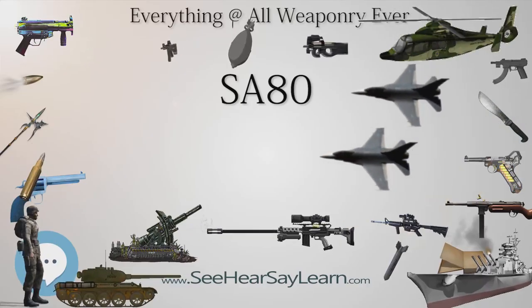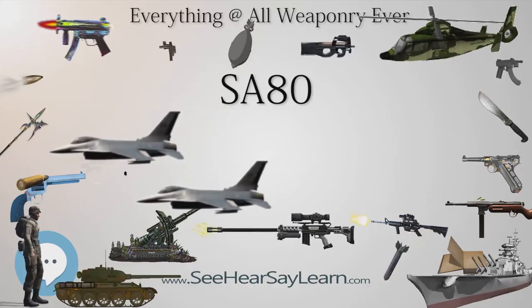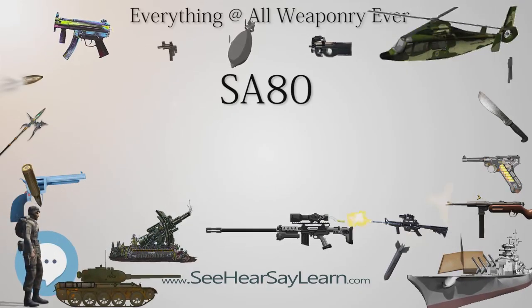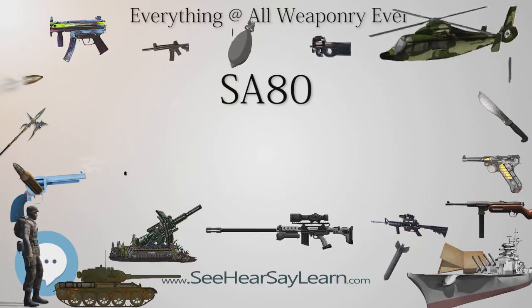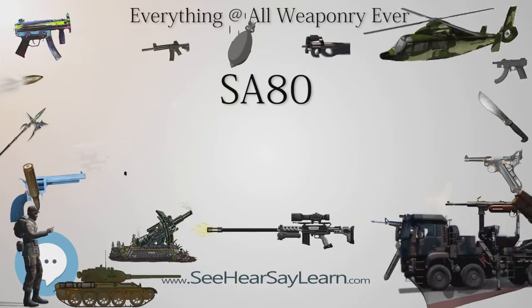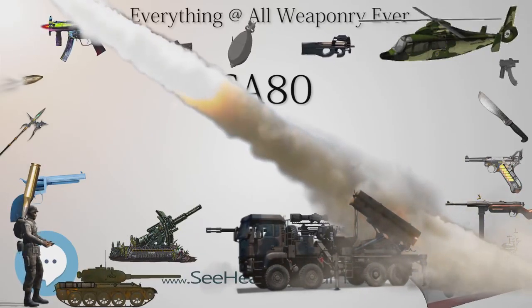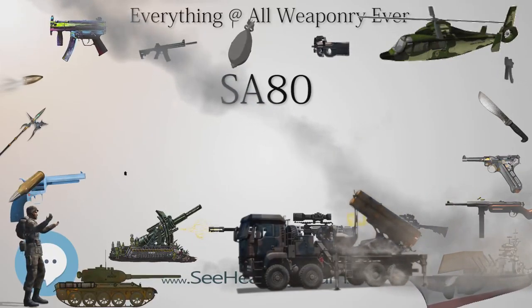In 1998, production of the rifle was transferred to Royal Ordnance's Nottingham Small Arms Facility — later British Aerospace, Royal Ordnance, now BAE Systems Land and Armaments. In 1994, production was officially completed. More than 350,000 L85A1 rifles and L86A1 light machine guns had been manufactured for the United Kingdom.